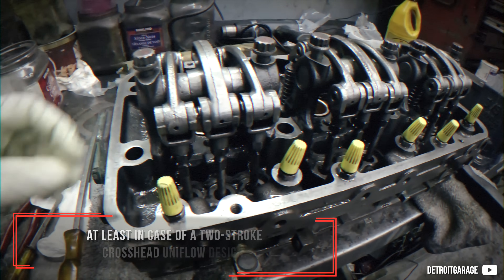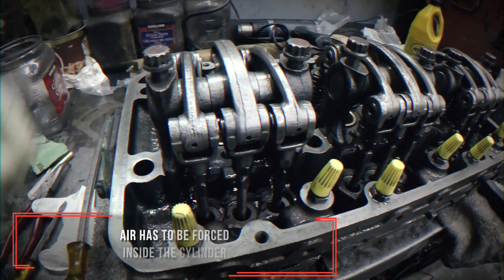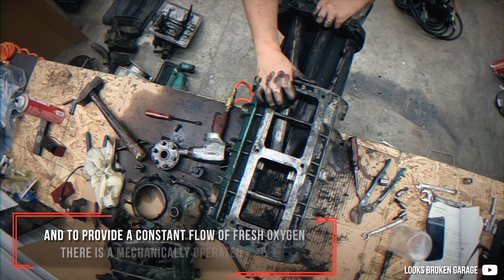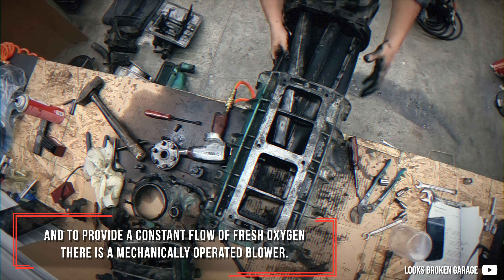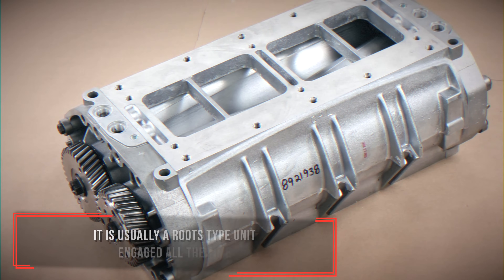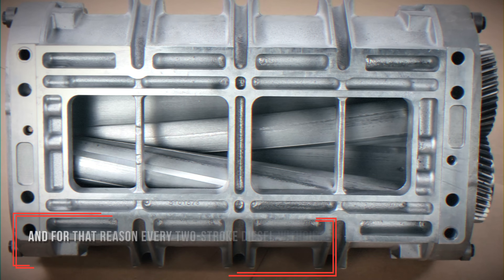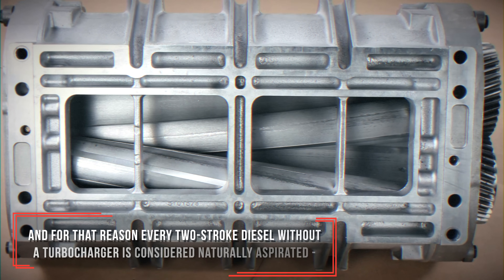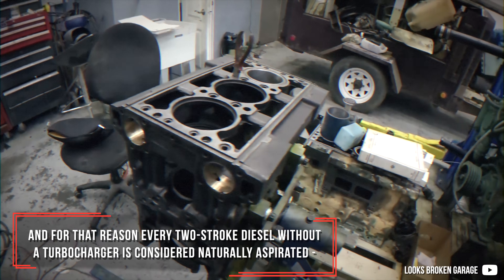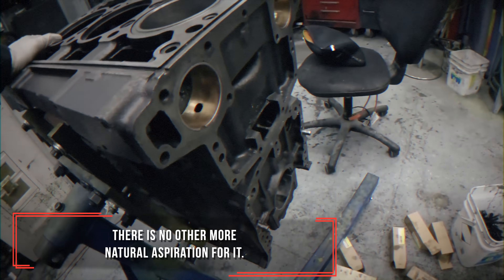At least in the case of a two-stroke crosshead uniflow design, oxygen has to be forced inside the cylinder. To provide a constant flow of fresh oxygen, there is a mechanically operated blower — it is usually a roots-type unit, engaged all the time. For that reason, every two-stroke diesel without a turbocharger is considered naturally aspirated; there is no other more natural aspiration for it.